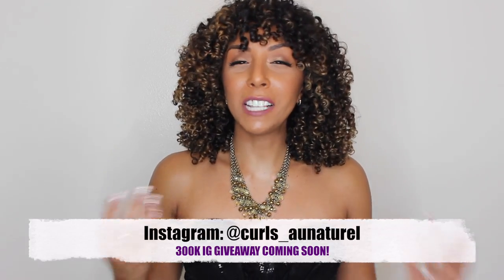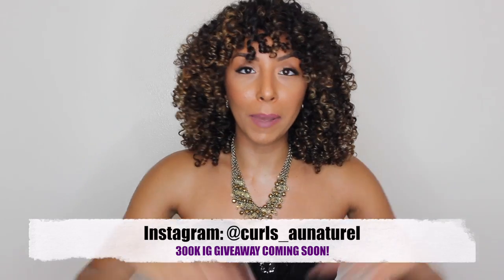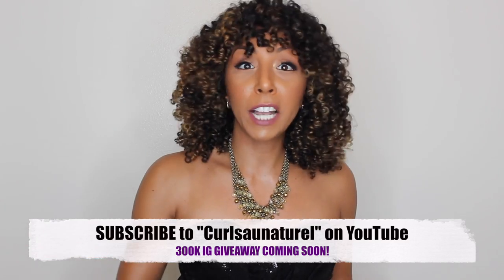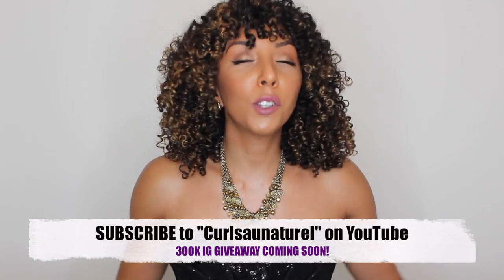Speaking of giveaways, I also want to give a shoutout to Curls All Natural. You guys might follow them on Instagram already — they always post the best girls with curls on their page and they are just about to hit 300,000 subscribers themselves. They are celebrating by doing a huge curly hair product giveaway of their own. Besides their Instagram, they also have a YouTube channel where they have girls do curly hair product reviews and tutorials. They are giving away products like UB Natural, Aunt Jackie's, Luster's Pink, and Lotta Body — all great curly hair products.